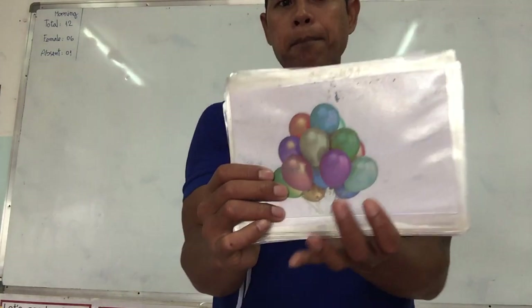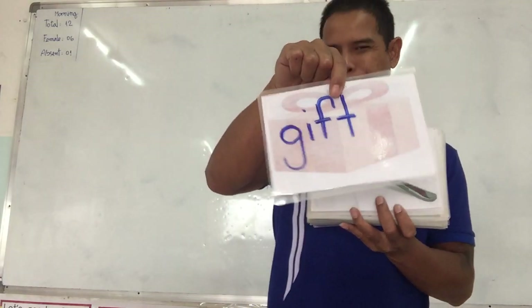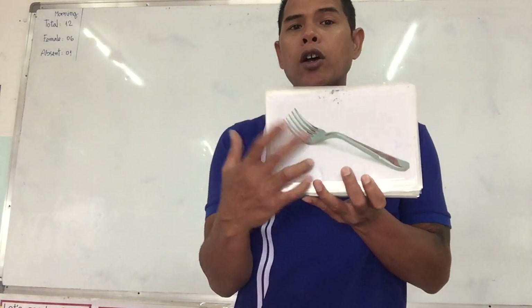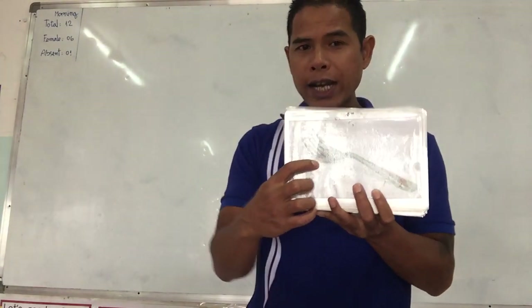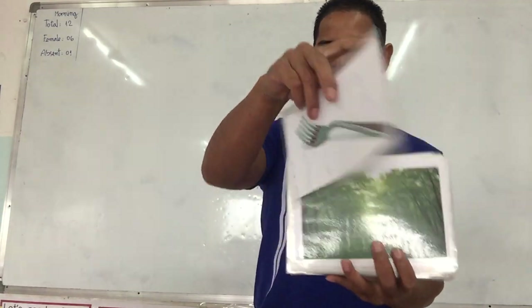Easy one — balloon. This one — it is not a present, but another name for a present. Gift. Yes, gift. Excellent. This one is a utensil we use to eat with. Fork. Yes, fork.